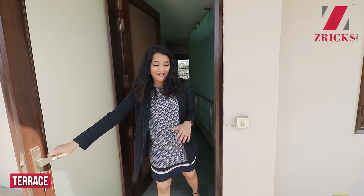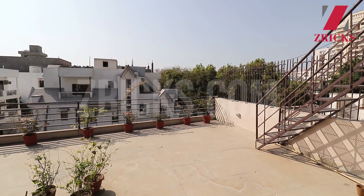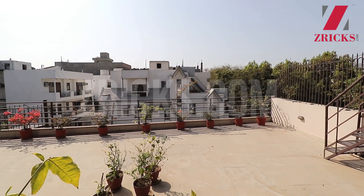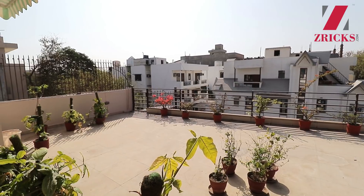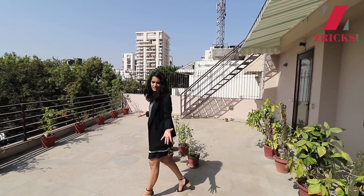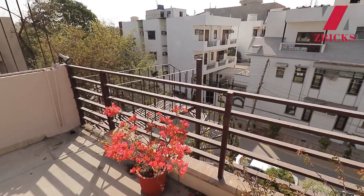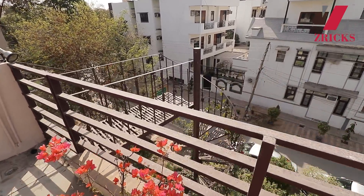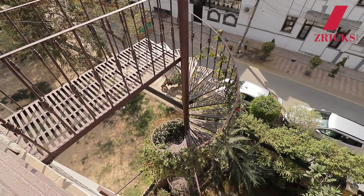Moving towards the terrace — it's huge. There are stairs that take you to the service area where you have your water tanks and everything. A lot of plantation has already been done; you can completely transform this area. These are the staircases that connect towards this floor, which separates it from the other parts of the house.